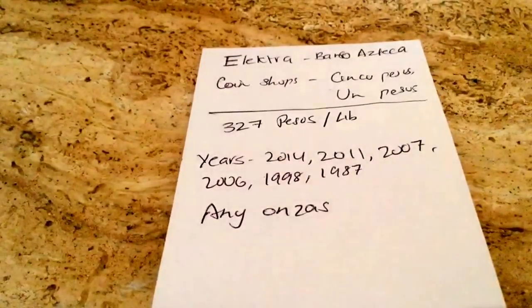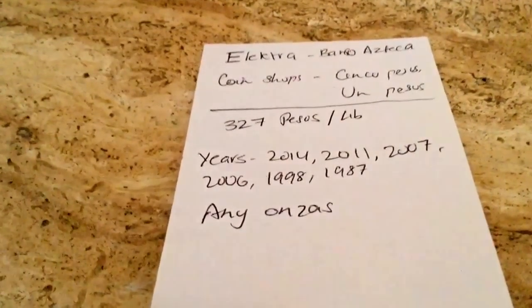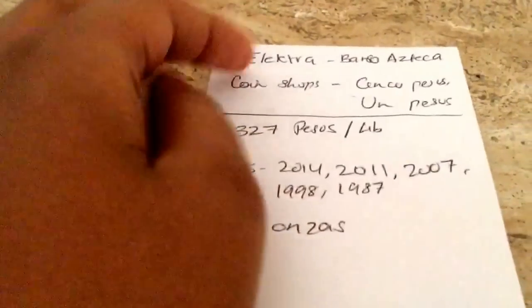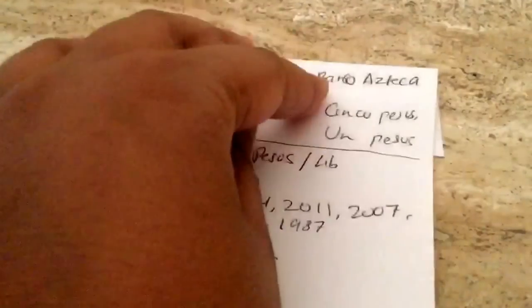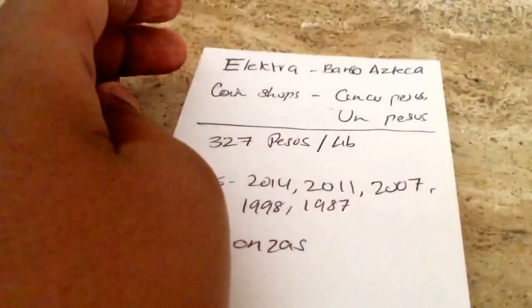Silver is still on my mind, but more on the back of my mind. I can't wait to get some. The place I'm going to be going is Electro — that's like a 7-11 of Mexico. I want to go to Banco Estaca in there and hopefully snag some Libertads.